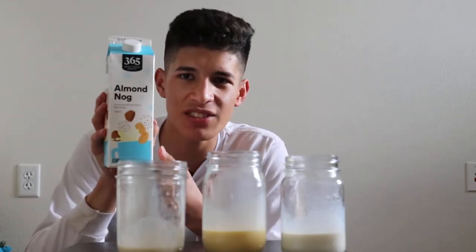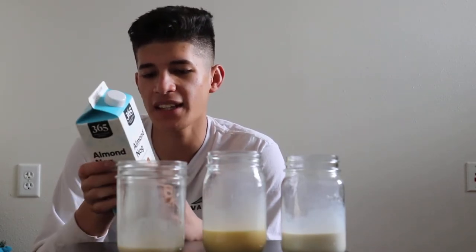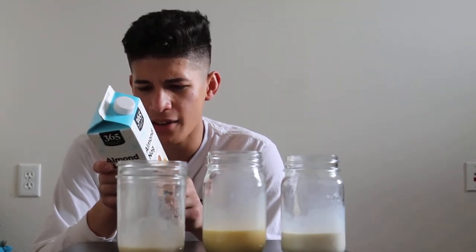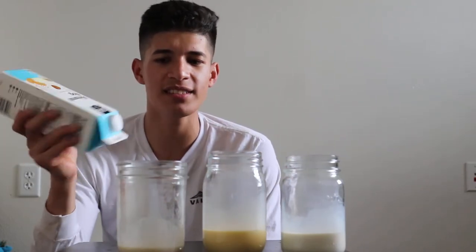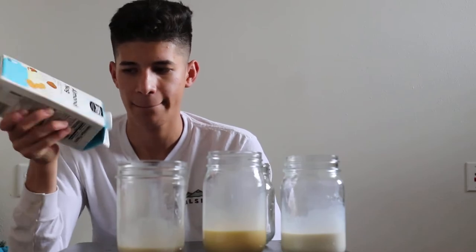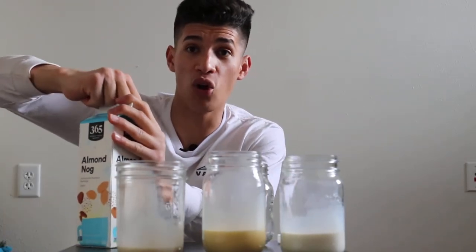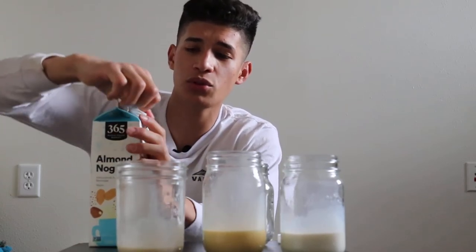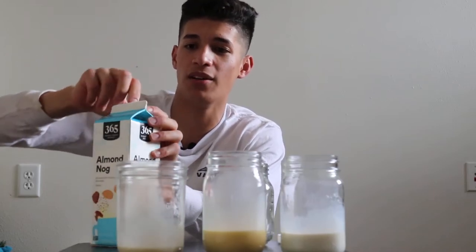We have the 365 Almond Nog. What I'm going to guess is that this eggnog is going to be non-dairy and I don't think there's going to be any egg in here — no milk, no egg, no cream. I'm very interested to see what this tastes like. By the way, I'm full — between those two kombuchas and all this eggnog I've had a whole meal.